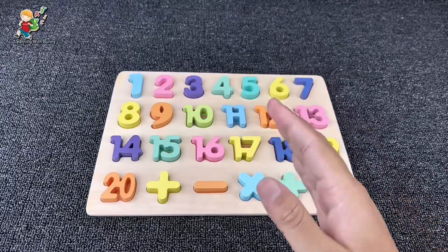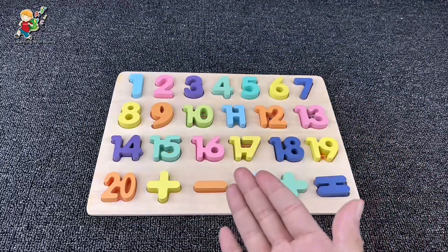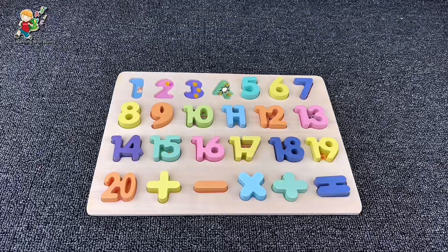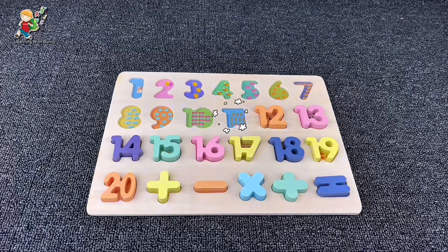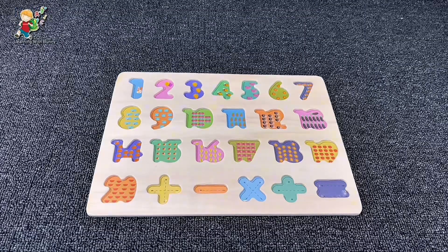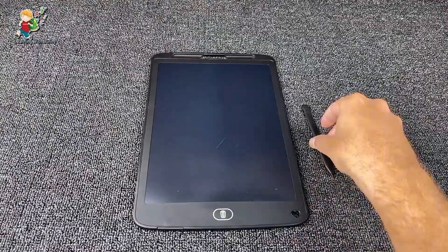Hello little genius, look what we have here — a beautiful puzzle board! Today we are going to learn numbers. Oh no, where have all my numbers gone? Can you help me find them? Let's find them together!